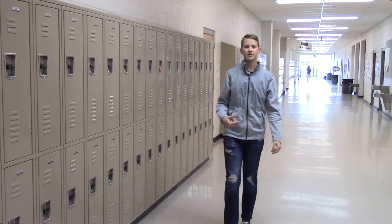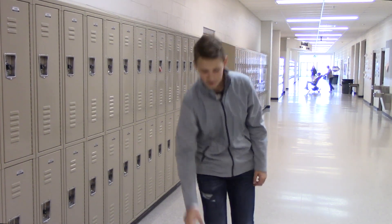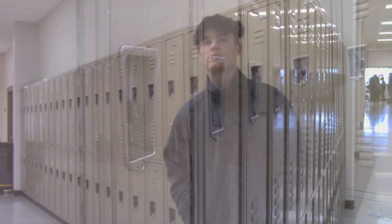Most students, including myself, opt out of using their lockers and choose to instead carry their belongings with them in their bags. I feel like students that don't use their locker, it's due to the fact that they can use their backpack, and the school's being less strict about not having your backpack in class. So most students have all their stuff in their backpack with them and they never have to open their locker.